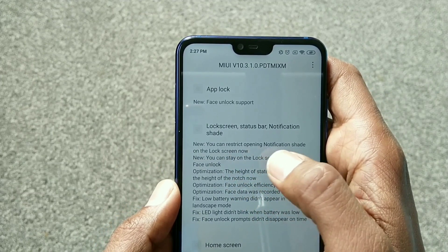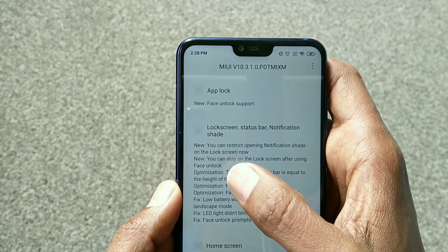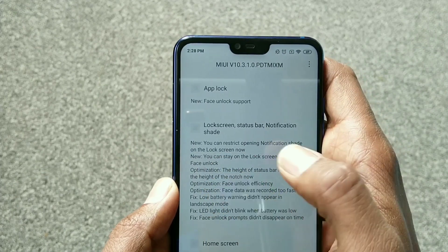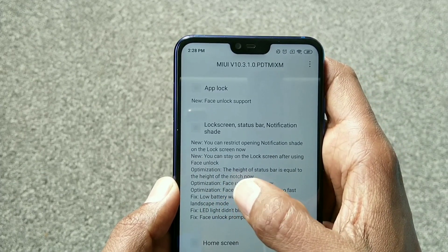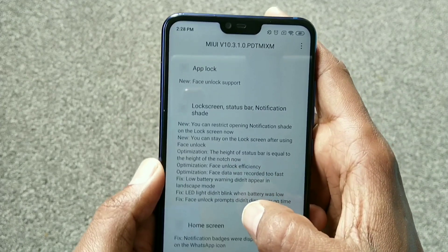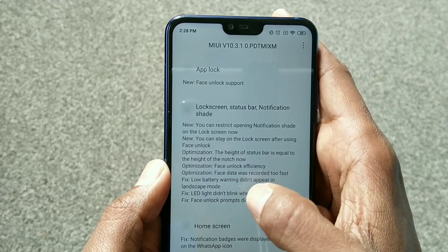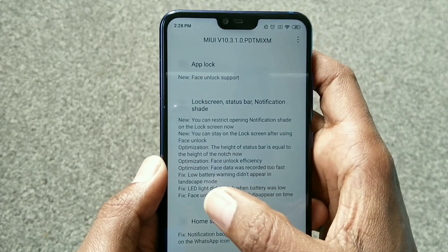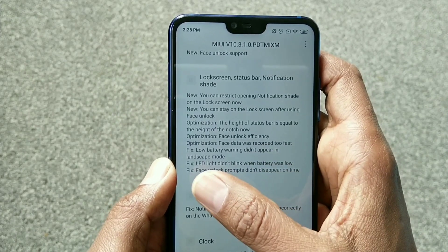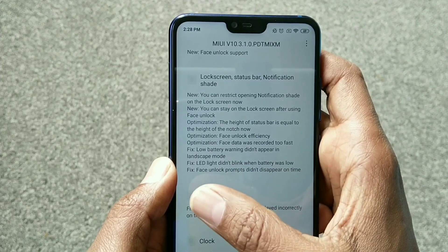In lock screen, status bar notification shared. New: you can restrict open notification shared on the lock screen. New: you can stay on the screen after using face unlock. Optimization: the height of the status bar is now equal to the height of the notch. Face unlock efficiency optimization: face data was recorded too fast fix.